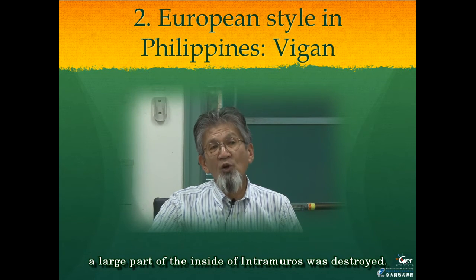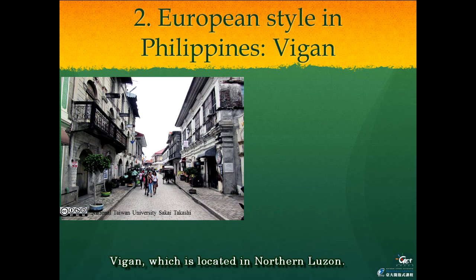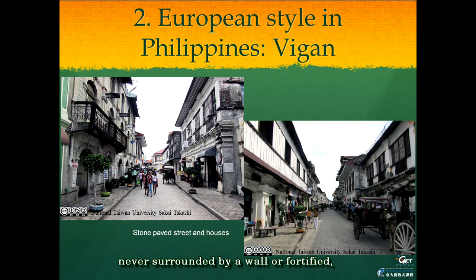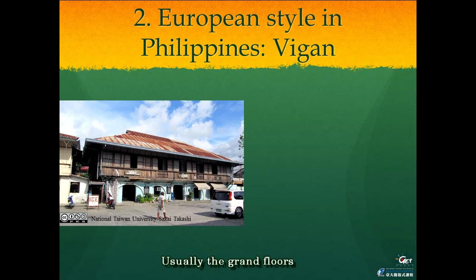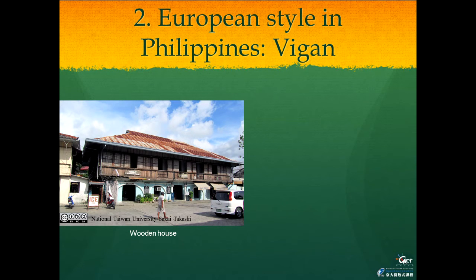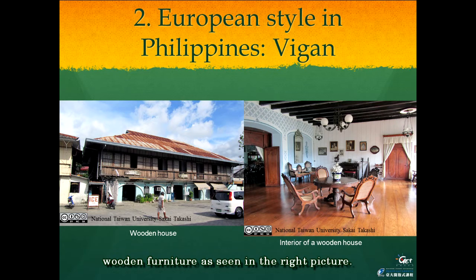The Filipinos had another good Spanish-built city, Vigan, which is located in northern Luzon. Although this small city was never surrounded by a wall or fortified, the scenery of its streets and houses has kept the atmosphere of the Spanish period. Usually, the ground floors of houses in Vigan were constructed of bricks, and the upper floors were constructed from wood. The inside of such houses was furnished with European-style wooden furniture. However, a majority of the citizens of this city were overseas Chinese with Fujianese ancestral origin.